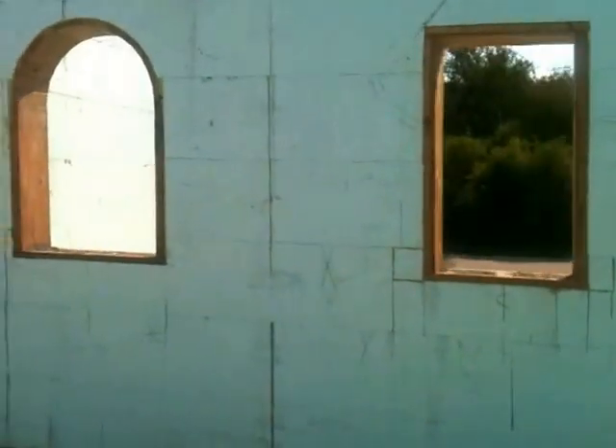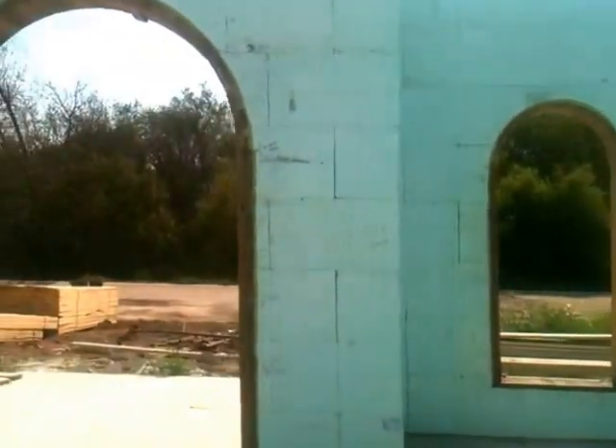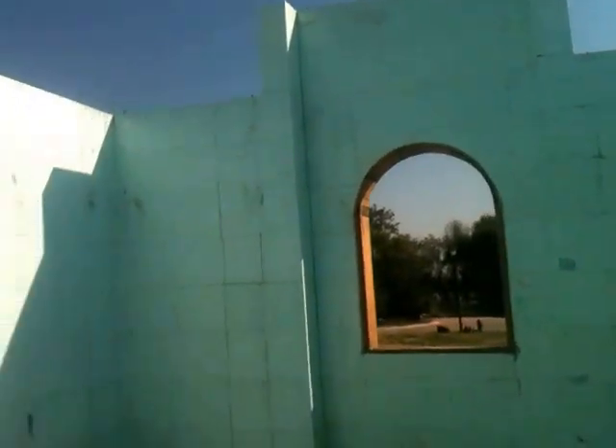Here are our windows as they turned out. We are going to put a second floor in this thing and then we are going to come back and do the walls with the second floor. As you can see, this thing is more than just a little bit involved in terms of how cut up it is.